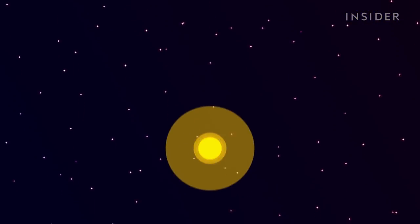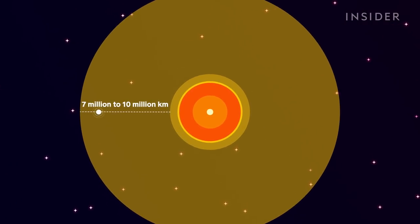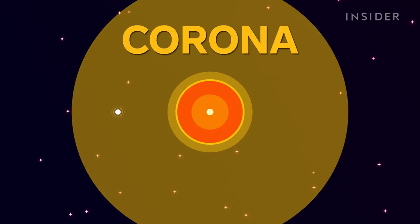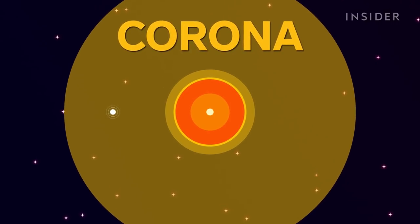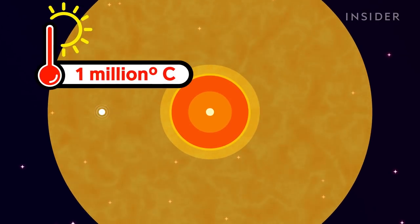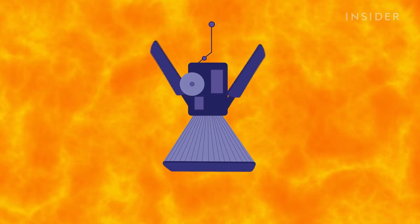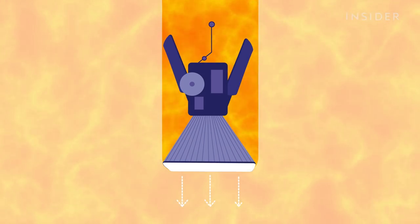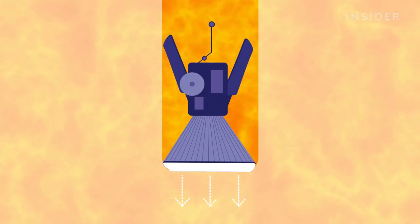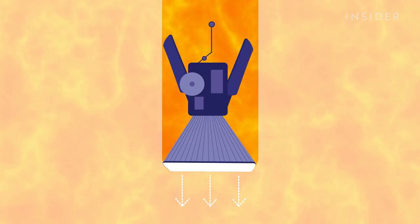Our first stop gets pretty hot. At 7 million to 10 million kilometers above the sun's surface, we reach the corona, the outermost layer of the sun. It blazes at 1 million degrees Celsius, nearly 900 times as hot as lava, and it's tens of thousands of times brighter here than on Earth. The probe's heat shield works like a very good mirror, reflecting 99.9% of the incoming light, but we'll need something even better as we get closer.